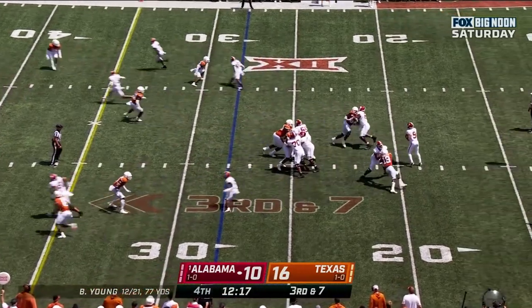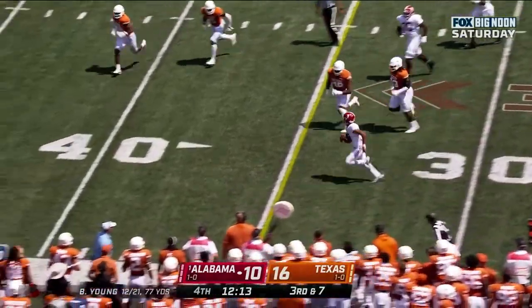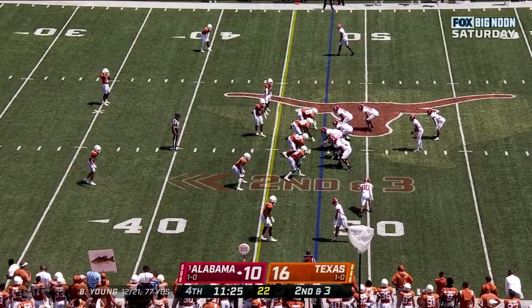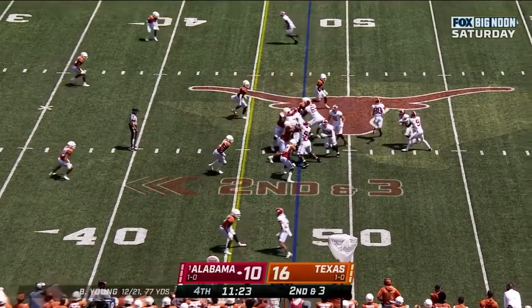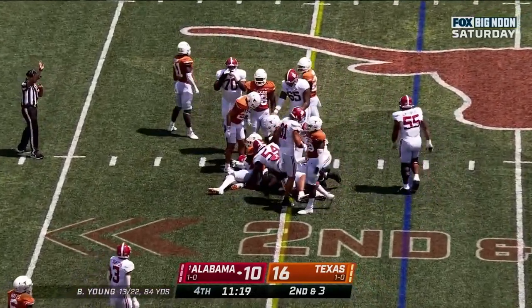Young looking — Young takes off, picks up the first down and gets out of bounds. A couple of nice plays here for Bama. Prentice in motion — they'll give it to Williams, and Roydell.